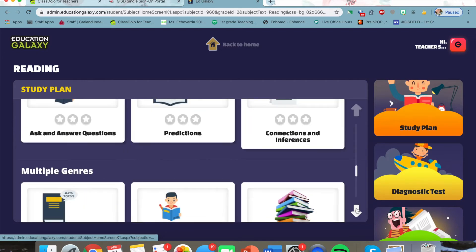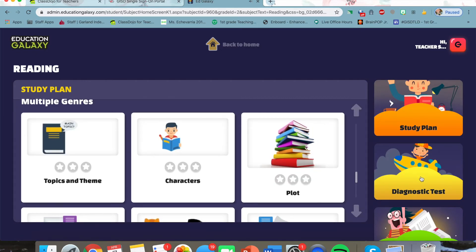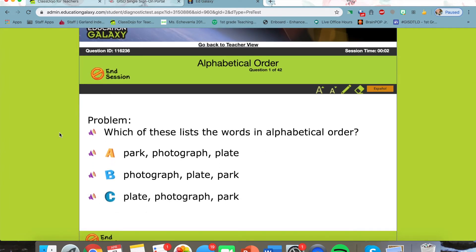For reading, there are again a ton of different things you can practice — a ton of different concepts. But again, that diagnostic test is so important, and you're going to do the same thing. Just click the pretest for reading, and this can also read the problems to you — the question and the answers.